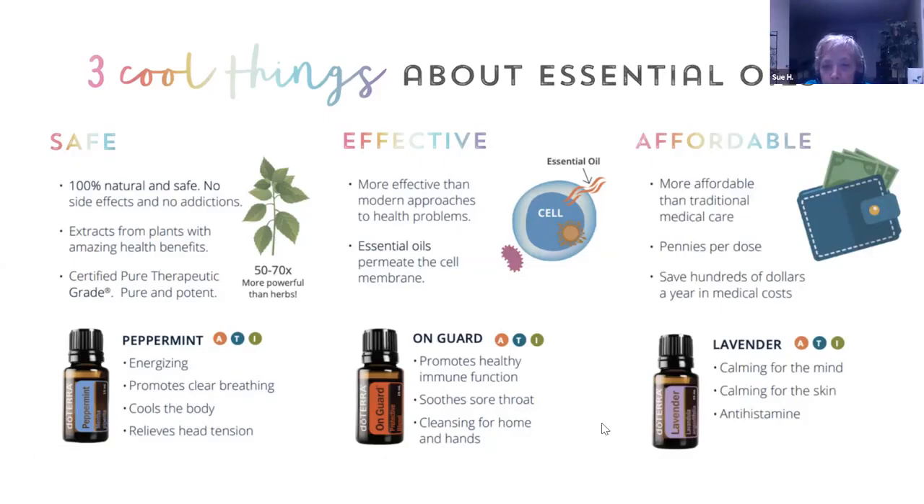It soothes your sore throat so you can take a drop and then also scrub your table. One of the things I love most about these essential oils is that you can use them for a multitude of things. You can't go to the store and get something that's going to help get rid of a bacterial infection, soothe your sore throat, and sanitize your hands and your home. Those things are all individual products, but with essential oils, they have so many uses.